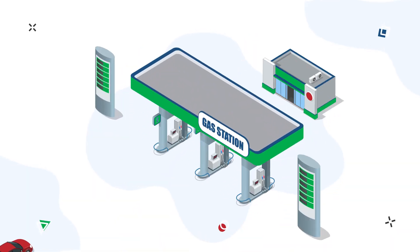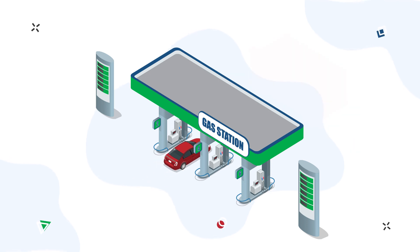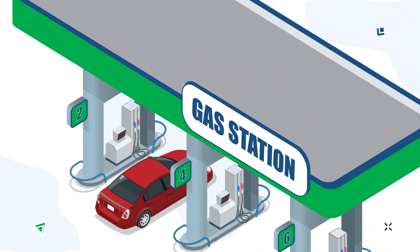It is possible to use this solution even when there is no operator's room at the site. In this case, the controller and self-service terminal can be installed in any place in the filling station — in any box or even on the fuel dispenser.